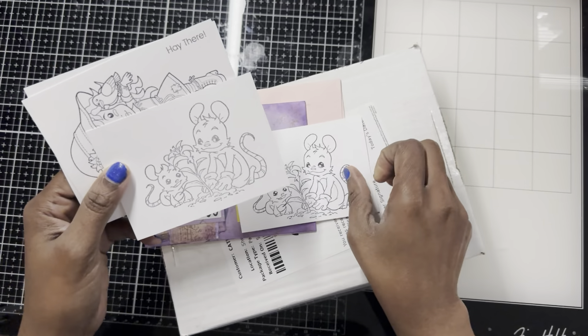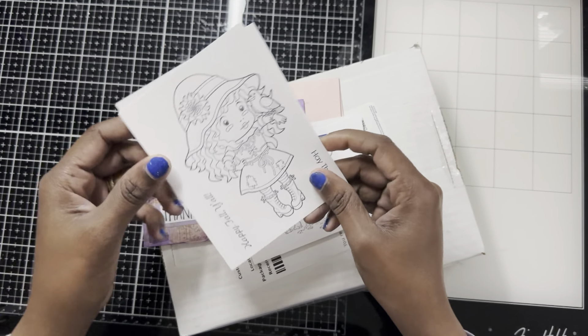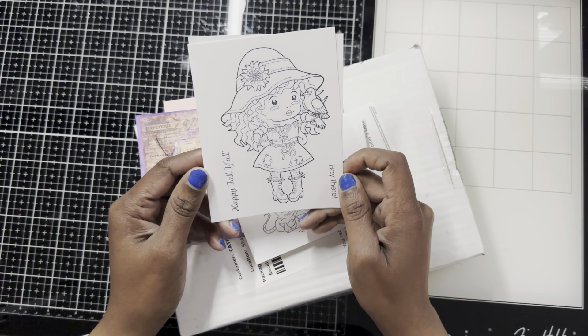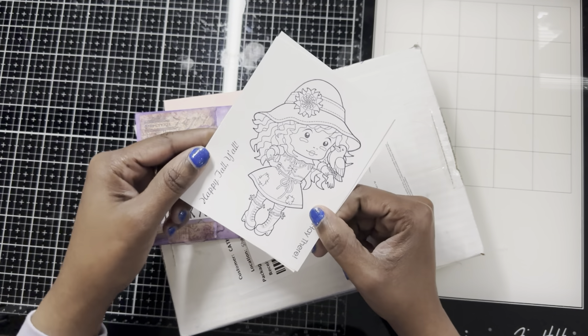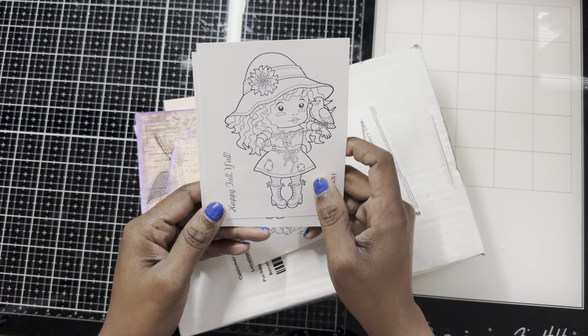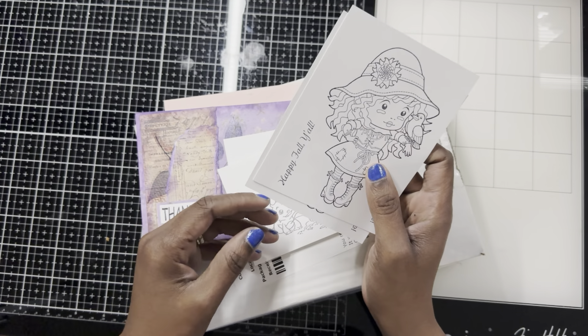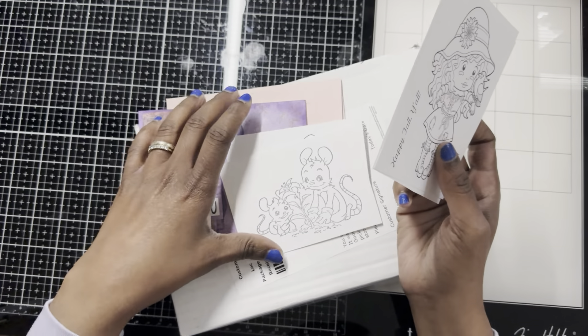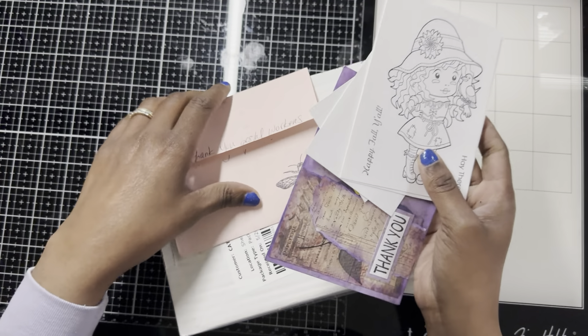And here I can color these — some fun animal suits. She stamped out that color. Oh, look at that pretty girl, she's so beautiful. It says 'Hey there' and 'Happy Fall, y'all.' The doll is so beautiful. I'm not really into coloring, but I would love coloring in these — it's so fun. So that's the envelope there.